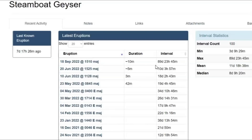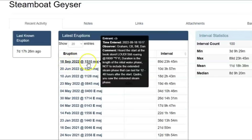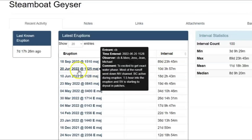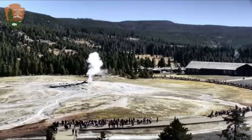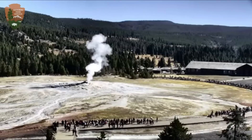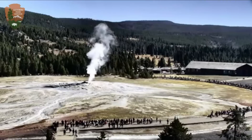Here we have Steamboat Geyser. Its last eruption was on September 18th and it had been 89 days — almost 90 days — since its last eruption in June. Looks like they're waiting for Old Faithful to erupt. A lot of people there. This morning it was like 30 degrees — if it rained, it would be cold enough to snow. Winter's coming early.